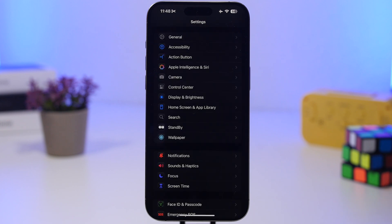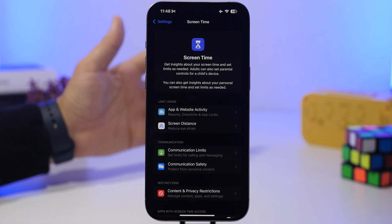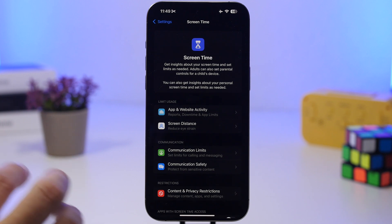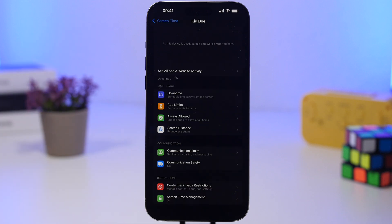Apple has also made important changes to Screen Time. For parents, you'll now be notified when the Screen Time passcode is used on a device you manage — so if someone bypasses restrictions using the passcode, you'll get a notification. Additionally, managing other devices is now much easier: there's a new management section at the bottom of Screen Time where you'll have everything you need in one place.